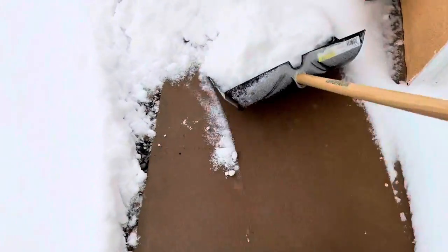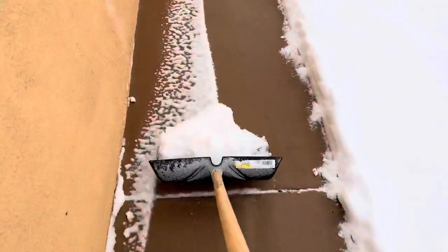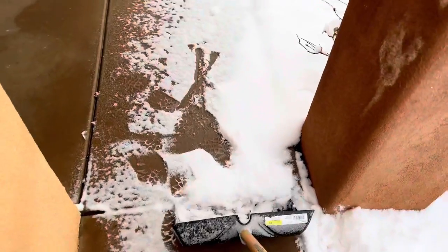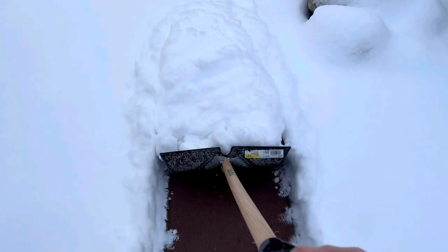A day in the life of a New Mexican. Gotta keep the sidewalk plowed, otherwise the dog won't come out and go to the bathroom because they're bougie like that. There's just something satisfying about it as well.